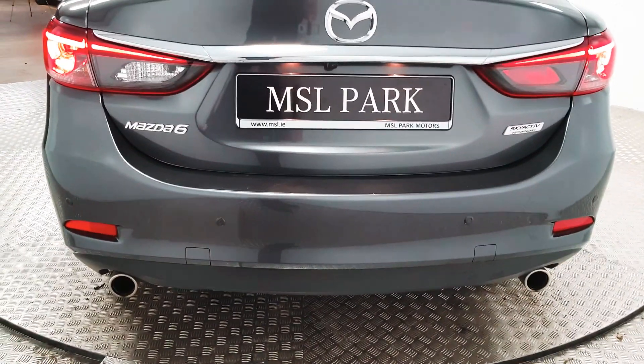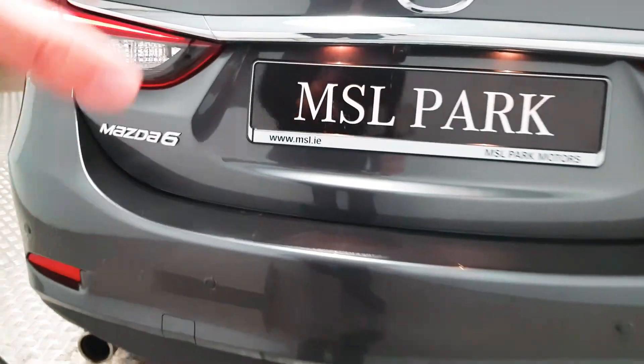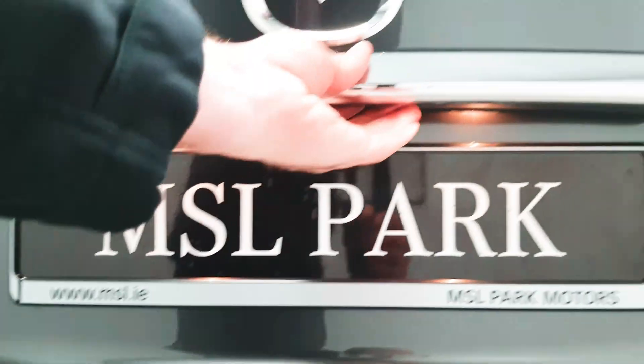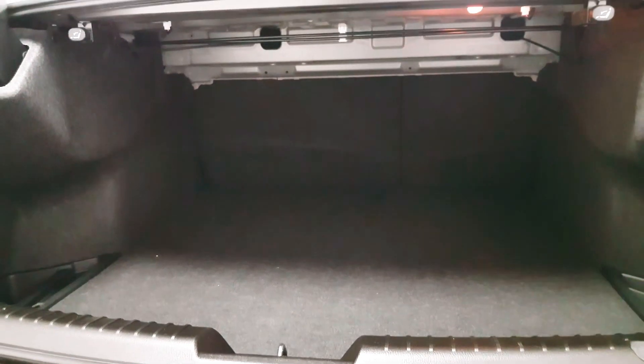At the rear you have your twin exhaust system. There's also another row of parking sensors, and in addition there is also a reversing camera. Those two systems make this car very easy to manoeuvre and park.